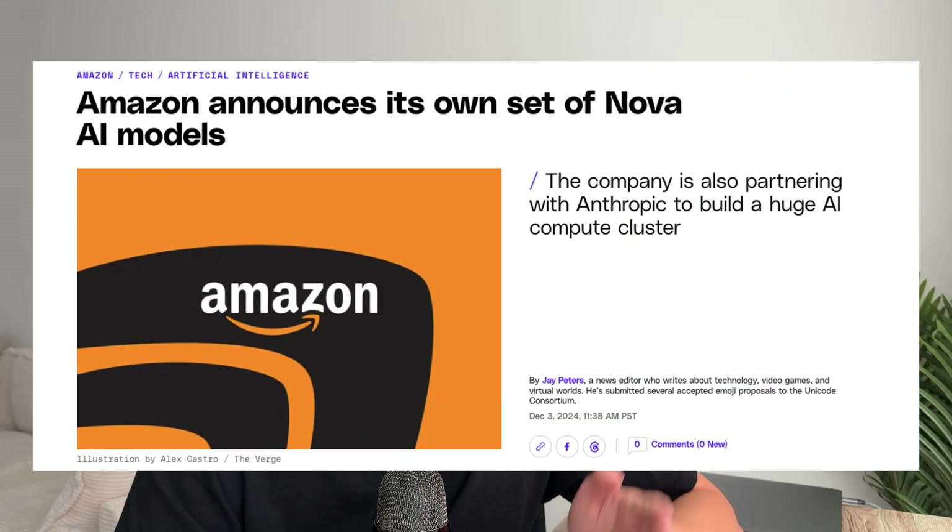Amazon just announced Nova, which is their latest suite of new AI models exclusively available within Amazon Bedrock. Will these models beat out Claude and ChatGPT? Let's find out.